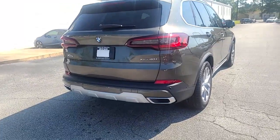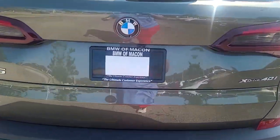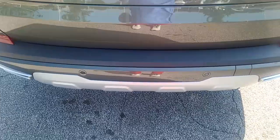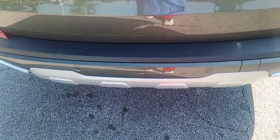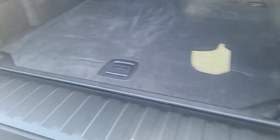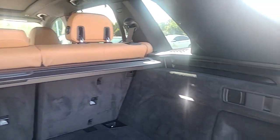We will wash it up as well. You may already know some of the features, but you do have your foot motion trunk. Tailgate. Everything is still here.